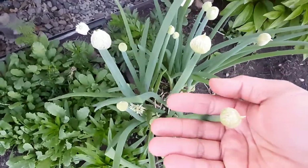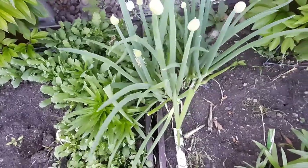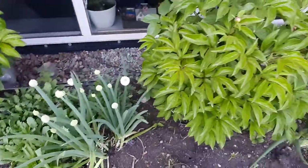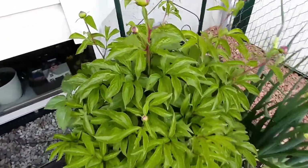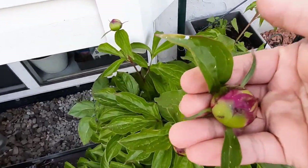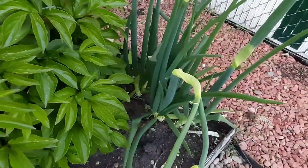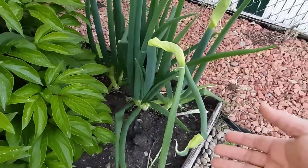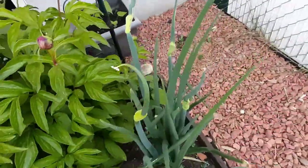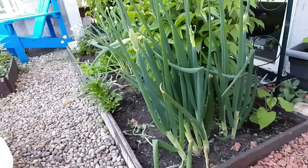This one is called Million Onion — it's a perennial, very good spring onion. More peonies — the ants really like that, I have to do something about that. And this is an Egyptian onion, mostly spring onion, and it's really big — about 24 inches.